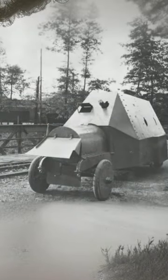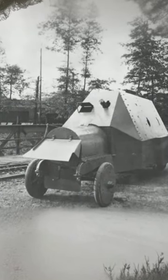These Junovitz contraptions weren't your run-of-the-mill armored cars. These clever clogs came up with the idea of making it a conversion kit — you could take this armored shell and plonk it onto pretty much any vehicle you had lying around. In the end, it was built on five different car models.